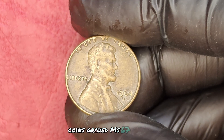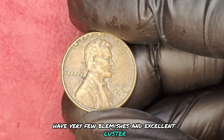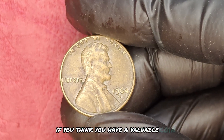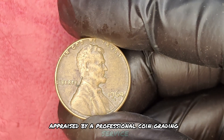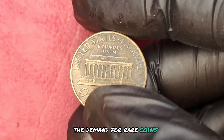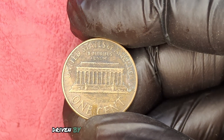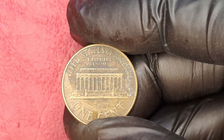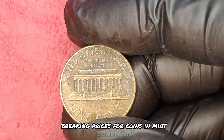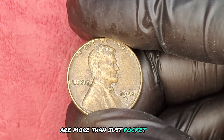Coins graded MS67 or higher have very few blemishes and excellent luster. If you think you have a valuable coin, consider getting it appraised by a professional coin grading service. The demand for rare coins like the 1964 D quarter is growing, driven by both collectors and investors looking for alternative assets. Auctions have seen record-breaking prices for coins in mint condition, proving that these pieces of history are more than just pocket change.